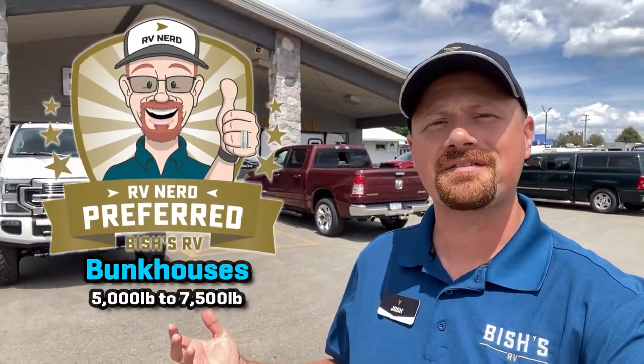Hello and welcome back to Bish's RV everybody for another entry in my personal picks nerd preferred top five series. By your popular demand today we're going to be taking a look at bunkhouse family models whose gross maximum weight ranges between 5,000 to 7,500 pounds.